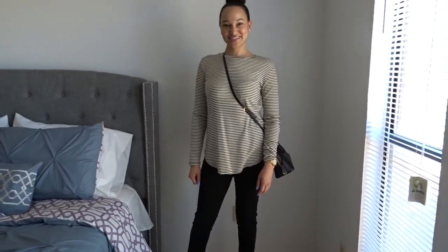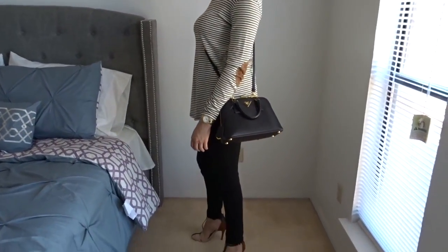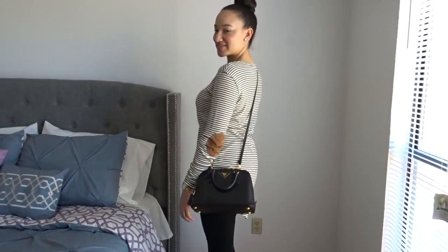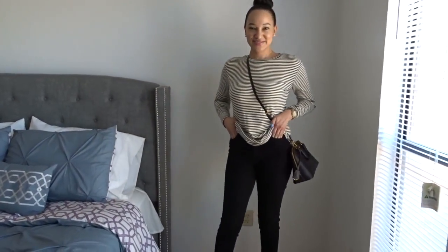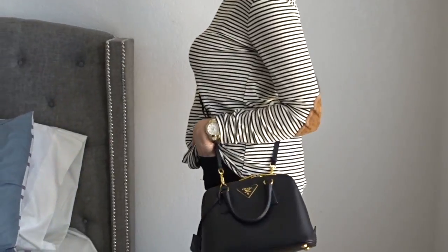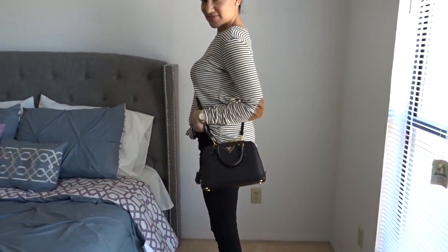I paired this look with my Forever 21 long sleeve striped shirt, my high-waisted black jeans, and the shoes are what I was so excited about with this outfit because they match the patches on the elbows. I love it. The shoes were purchased from Zara, and I paired it with my black and gold Prada bag.